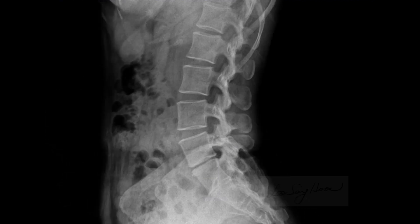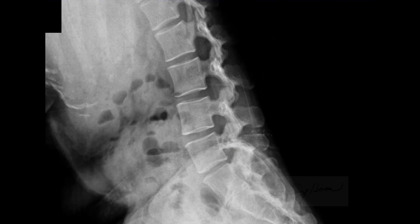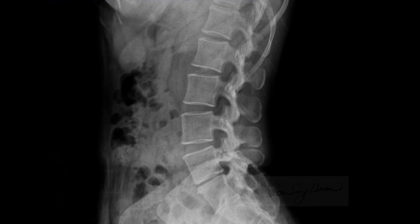Three years later, she returned for acute low back pain and a repeat X-ray was taken. The lateral view of the lumbar spine shows marked narrowing of the intervertebral disc space and subchondral sclerosis of the subchondral endplate. Please compare with the lateral view of the lumbar spine from three years ago.